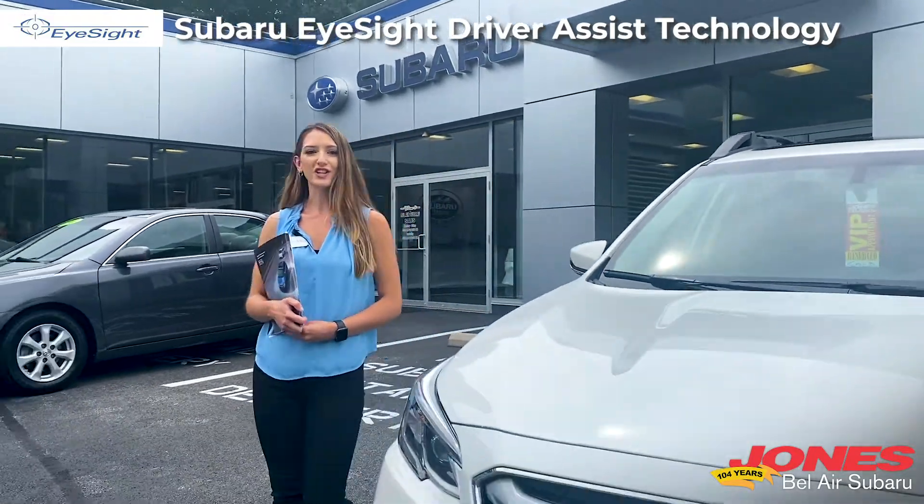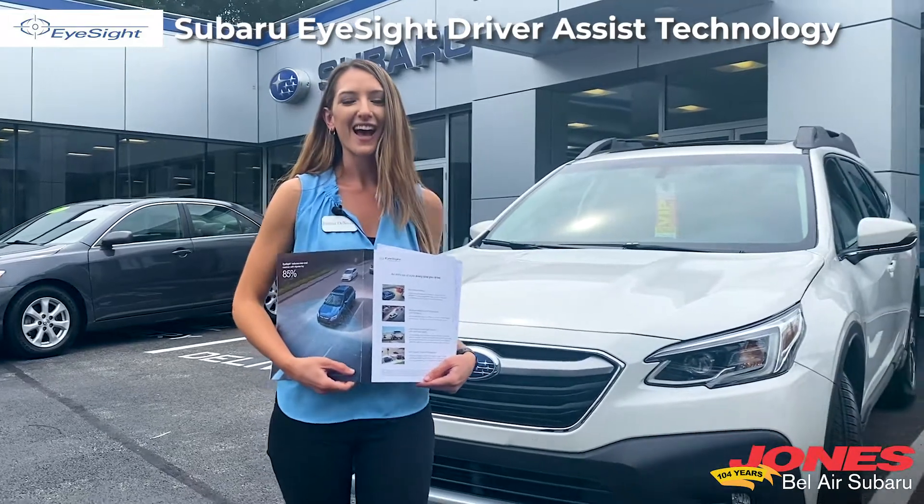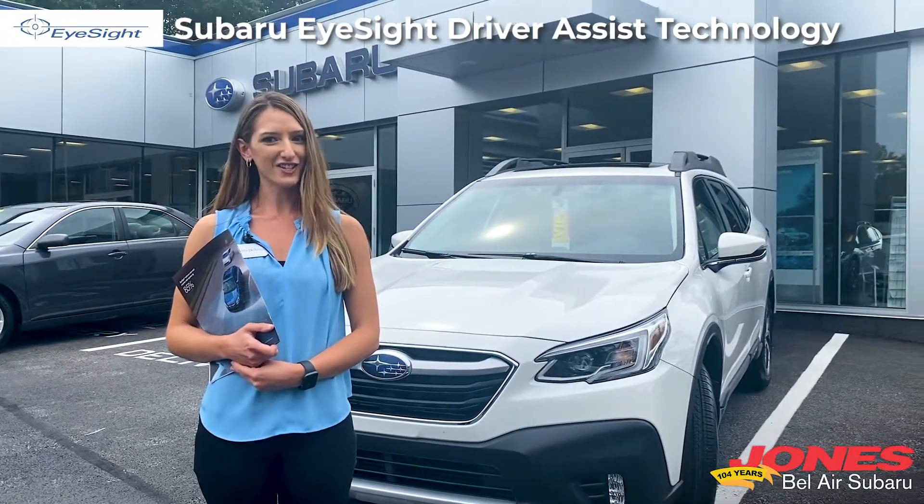Today we're going to be answering an important question when you're shopping for your new Subaru: what is the Subaru EyeSight Safety System? Hi, I'm Jen, we're here at Bel Air Subaru and today we're going to take a look. Let's get started.